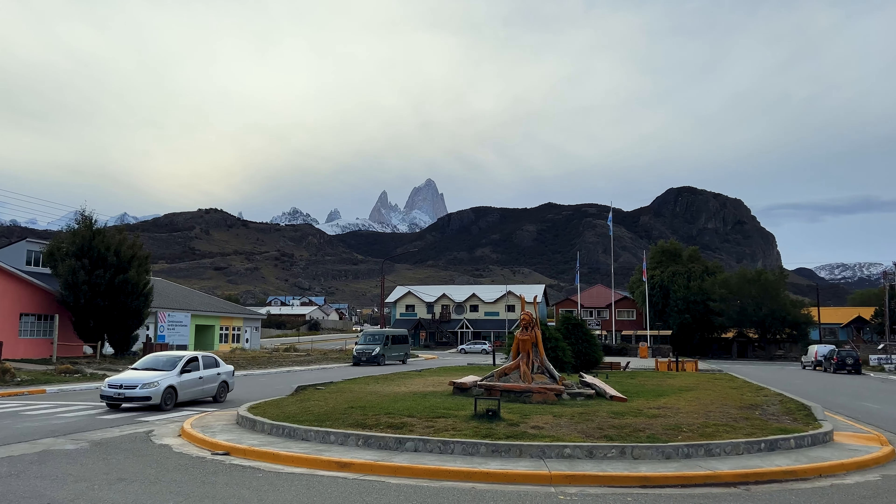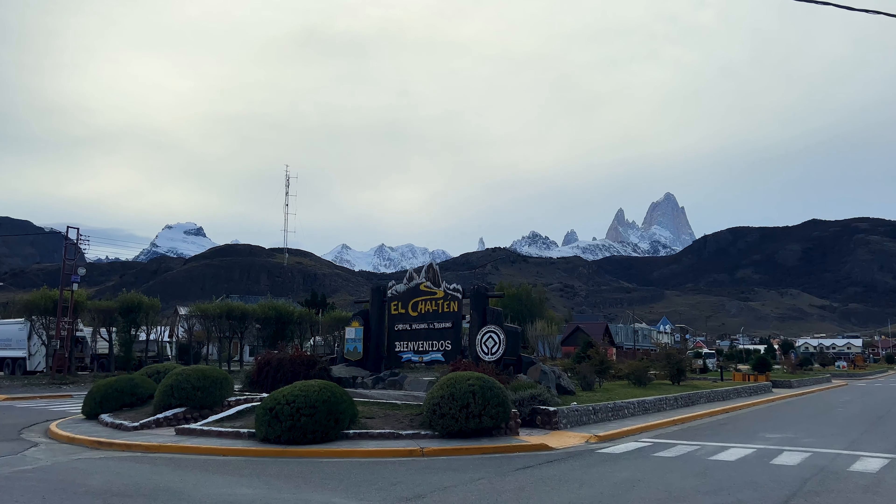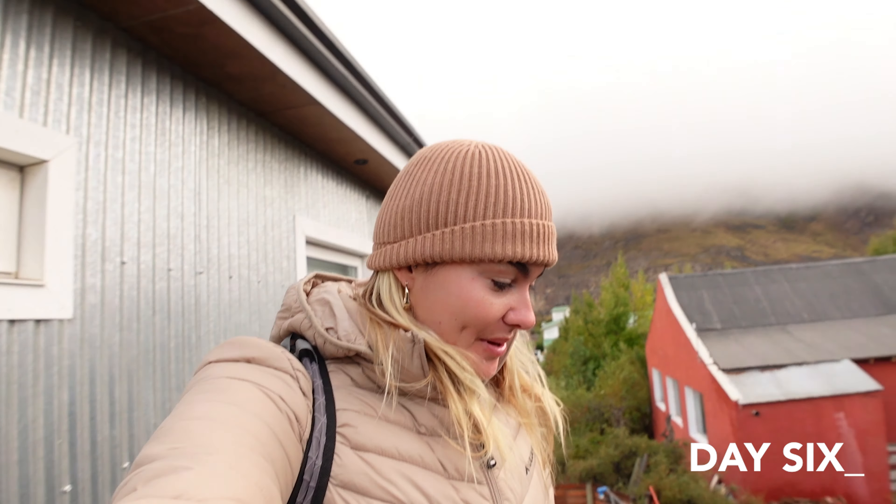We've arrived in El Chaltén. Here's all our bags. We slept well on the bus actually. Look at this — the Fitzroy mountain in the background, which we're going to be hiking a couple of hikes along.